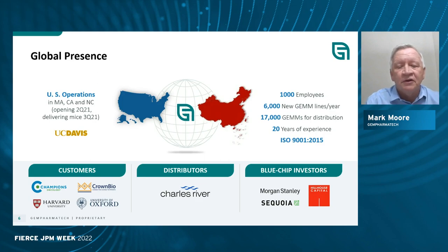We have a U.S. operation which started in 2021, but the company started in Nanjing, China with my colleague Professor Zhang Gao at Nanjing University. About four years ago, he spun out of the mouse research institute at Nanjing University, founding Gempharmatech. In that time, they've grown to five locations in China, over 1,000 employees, and have created over 17,000 genetically engineered mouse models available for distribution. There's been over 20 years of experience going back to the research institute, and we work with many premier customers, distributors, and investors.